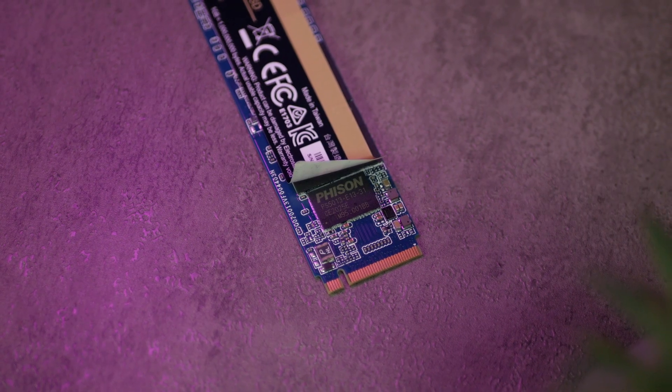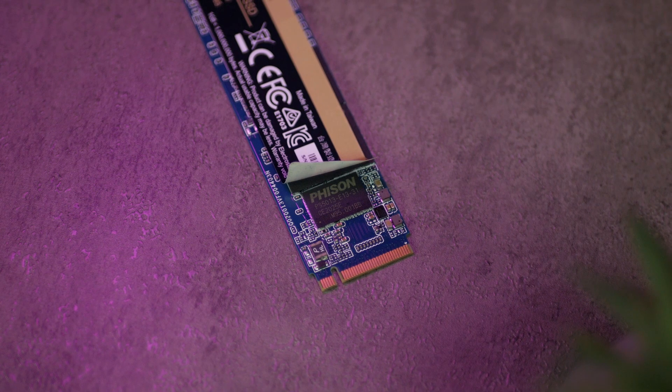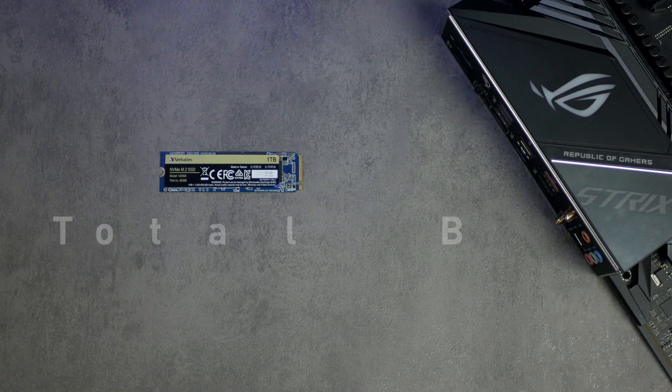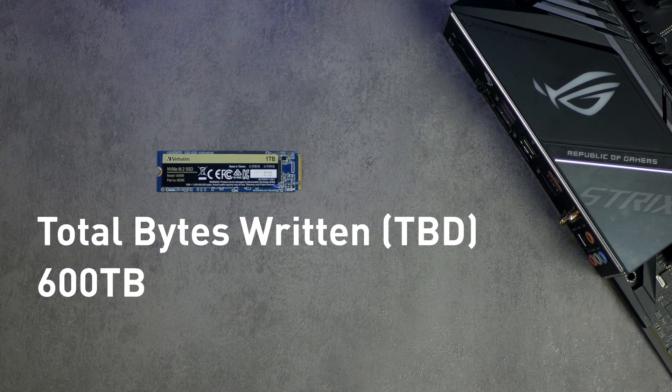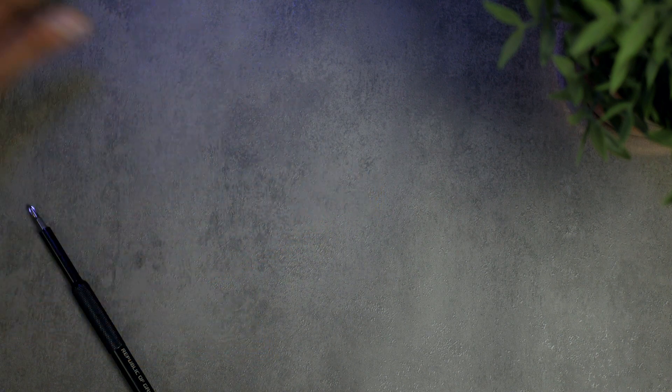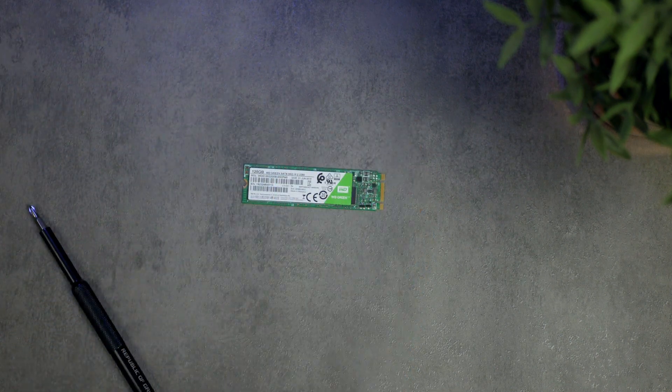We did have a spec sheet, so we know it has a Phison controller, which is good news as they make one of the best controllers on the market. Coming with a massive endurance of up to 600TB, it is going to last you a very long time, so you're not going to be swapping it with a new SSD anytime soon.